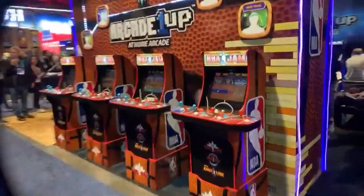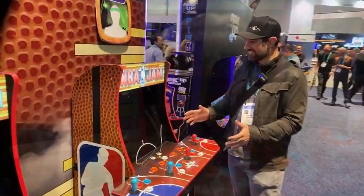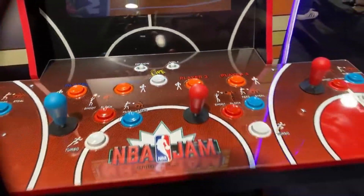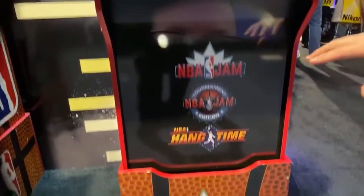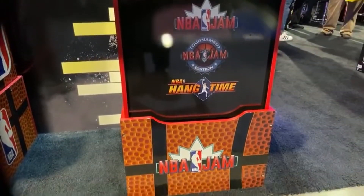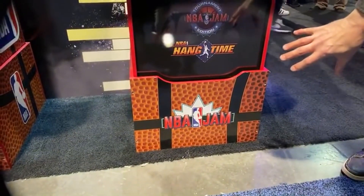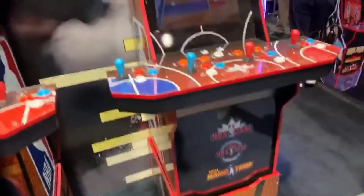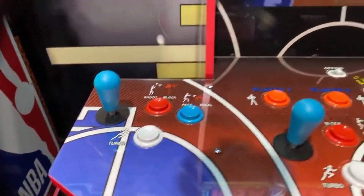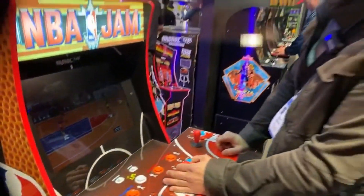This is what everybody wants to see — the NBA Jam cabinet. It looks really nice, and yes, it is confirmed as a four-player cabinet with online capabilities, which is just so crazy and awesome. You can see all the little decals indicating it's online enabled, with a live image right there. No word on price yet, but my guess is around $400 given the online capability and four-player layout.